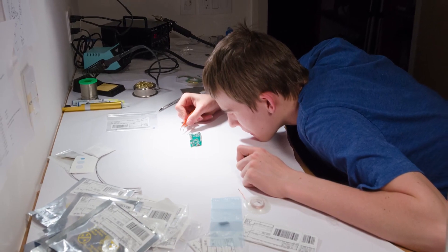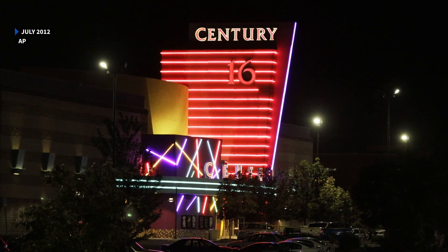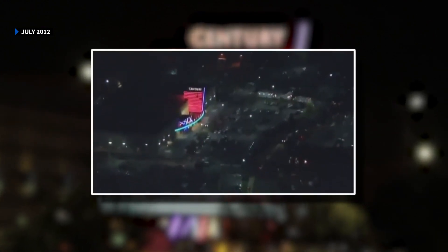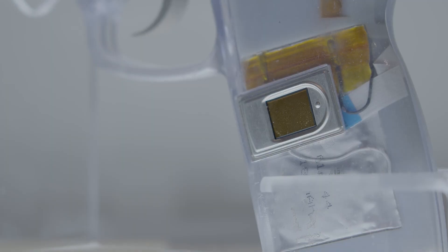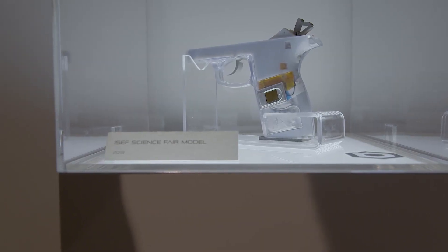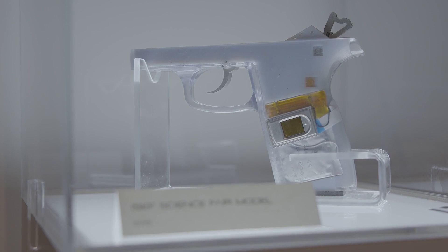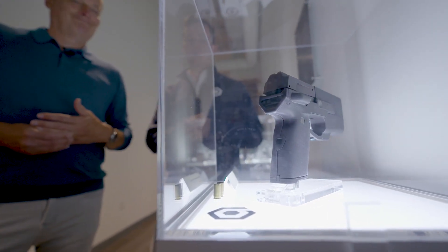In 2012, Klepfer was a high school sophomore with a talent for engineering when a gunman opened fire in an Aurora, Colorado movie theater. It inspired him to build a smart gun for a science fair project — not a real gun, because he was 16 and it was illegal for him to own one at the time. He founded BioFire in 2016.